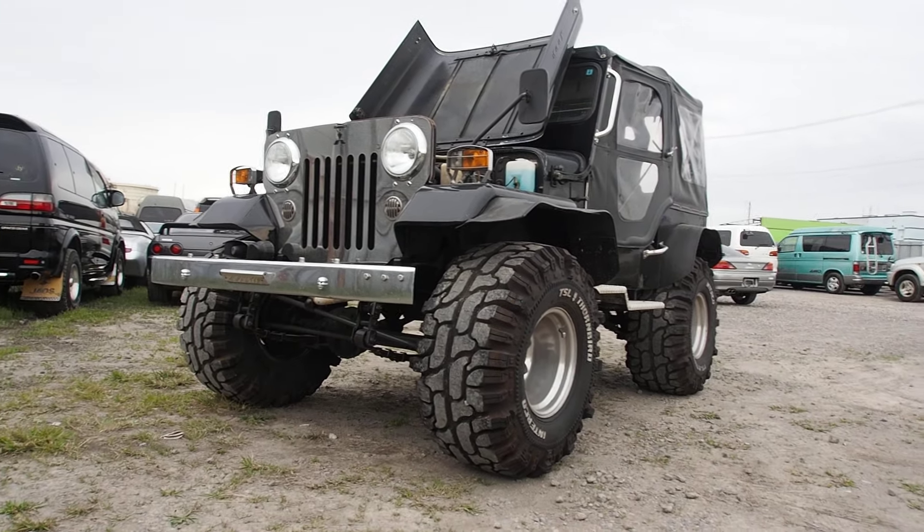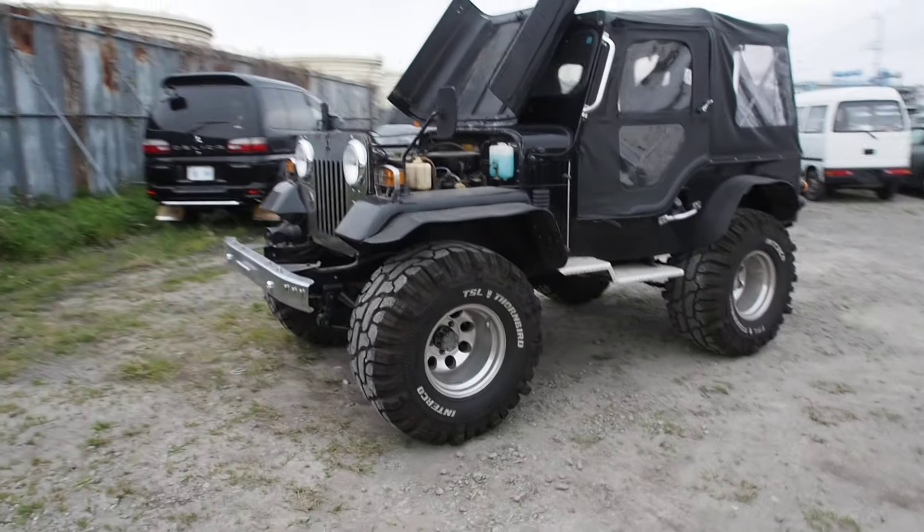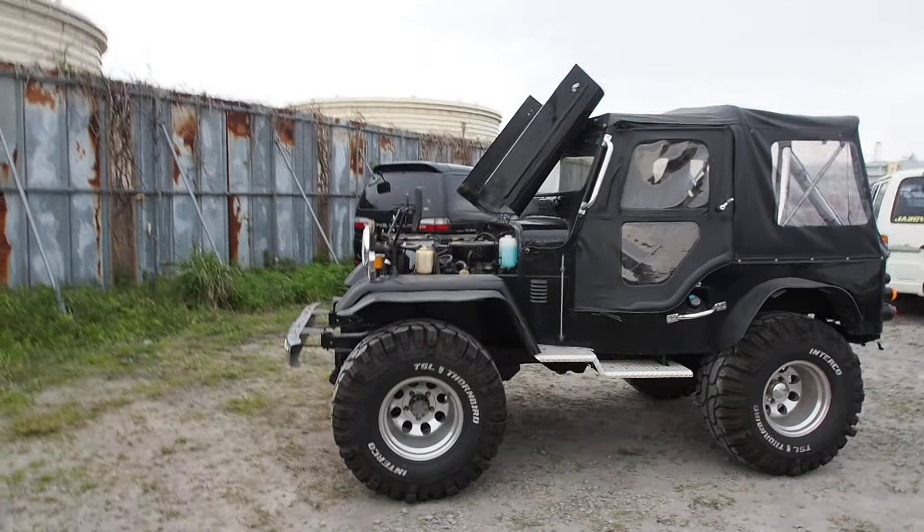Which is funny, because it's really a small Jeep. It's just raised, it's on big tires. It's menacing. It's super wide.